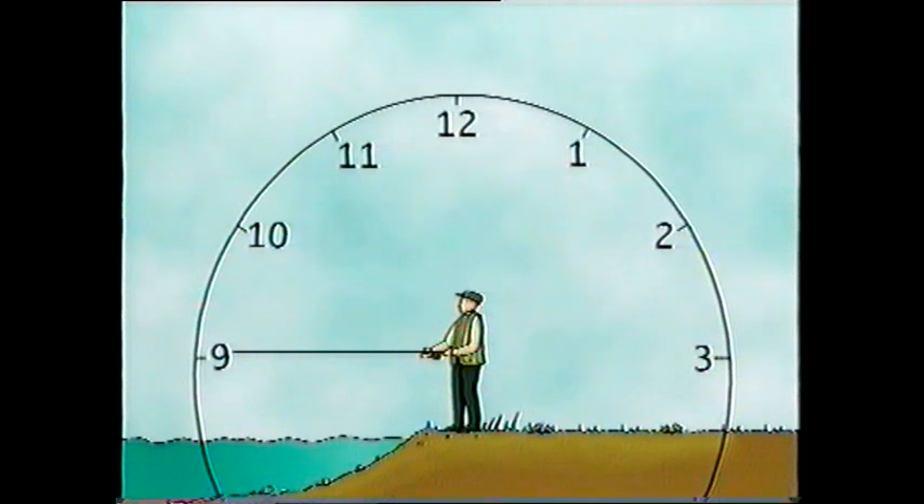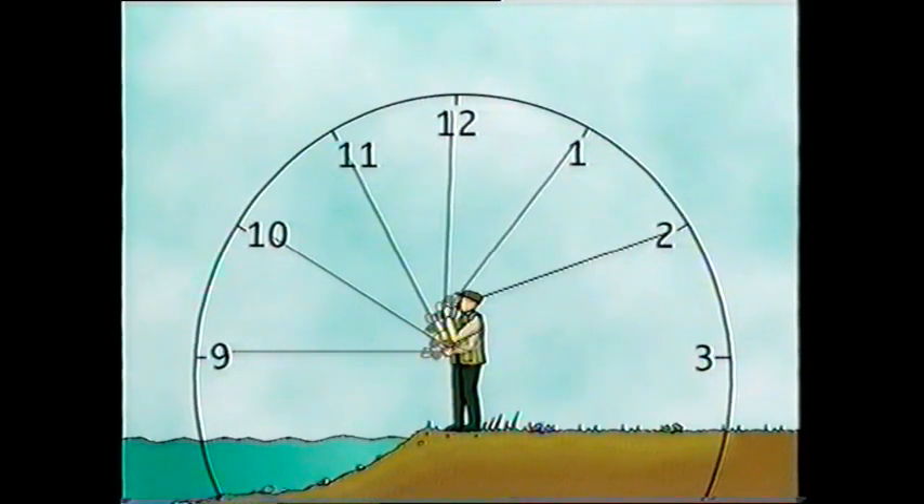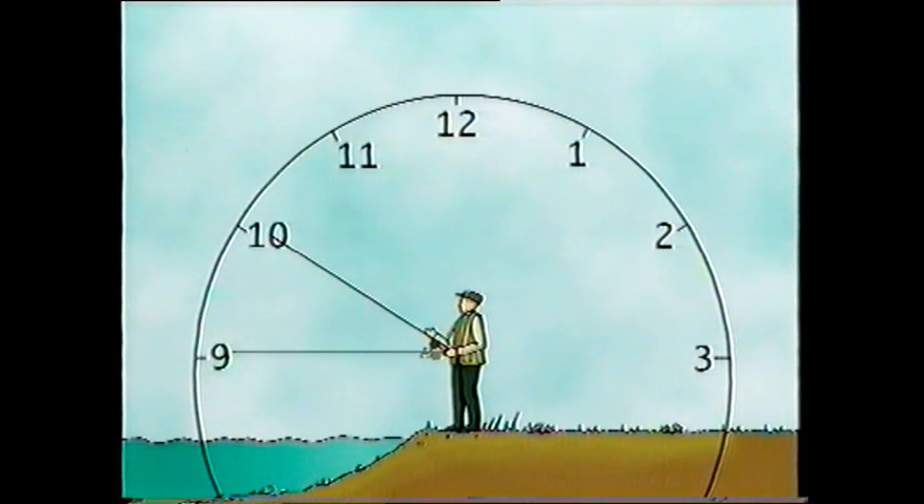In the next section, when we move on to the specific casts, I'll talk about the positions of the rod during the cast by referring to a clock. At the 9 o'clock position, the rod is level with the surface of the water. At 10 o'clock it's raised higher, sometimes pointing to the tops of the trees on the opposite bank. Then higher yet to 11 o'clock, and then the 12 o'clock position when the rod is pointing straight up. Behind the caster is 1 o'clock and 2 o'clock and so on. So when I say stop sharply at 10 o'clock, I'm talking about the rod position, not telling you to take a mid-morning coffee break.